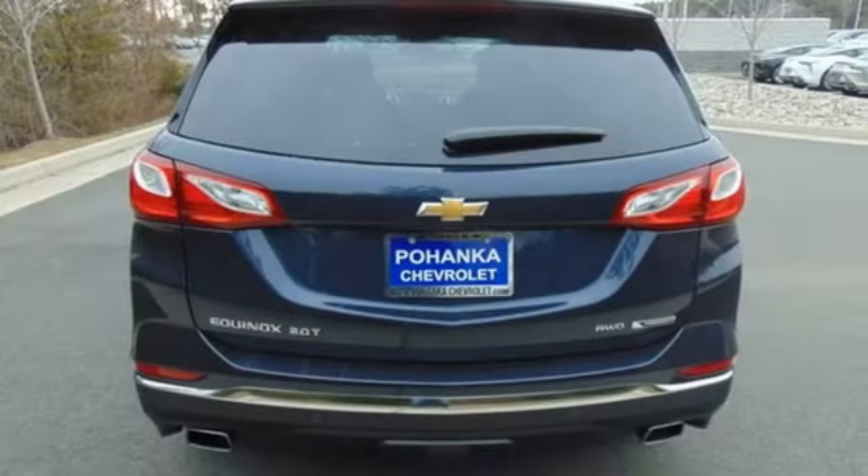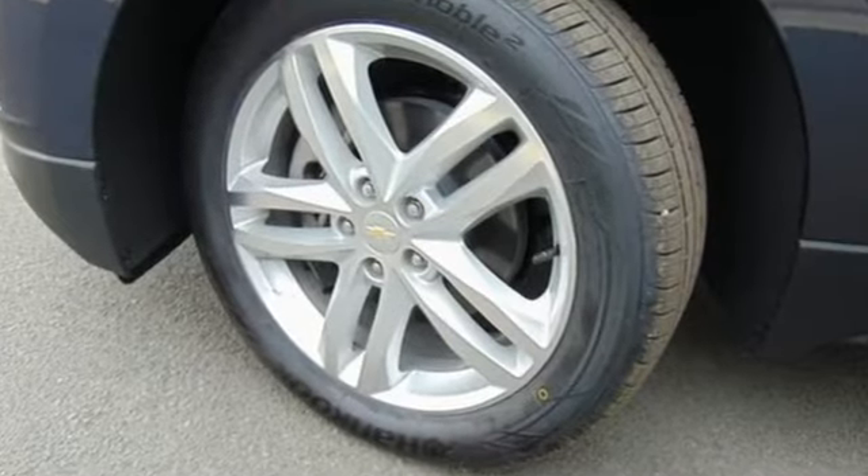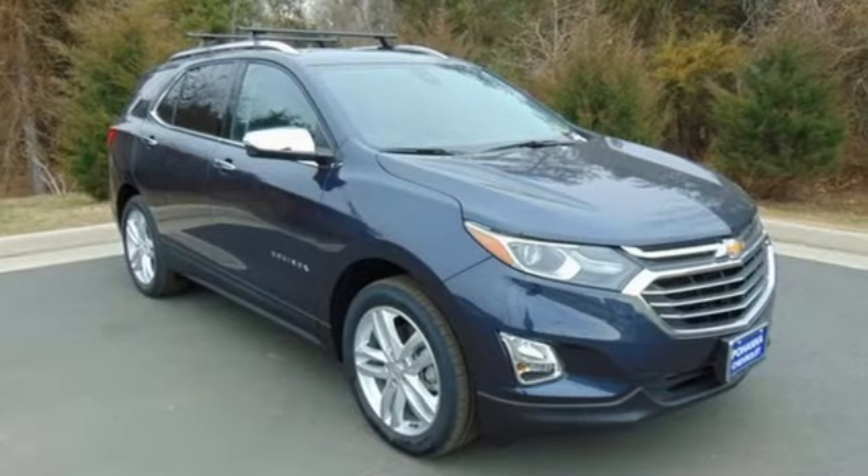Chevrolet's MyLink audio system brings Bluetooth to the 7-inch color touchscreen, and OnStar brings a 4G LTE Wi-Fi hotspot. Don't miss out on your best road trip buddy. Test drive this Equinox today.